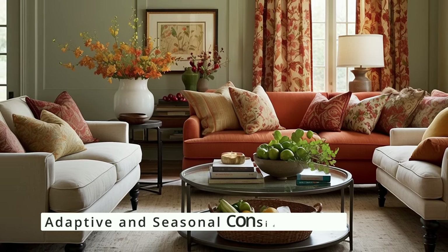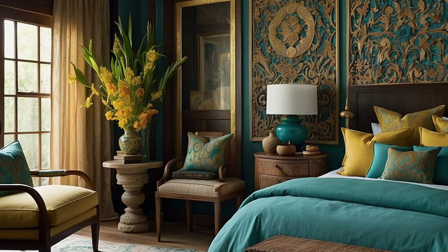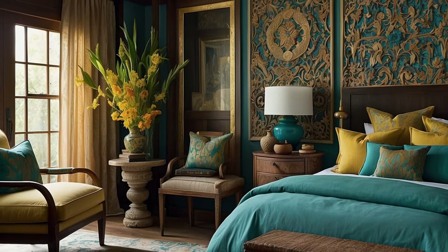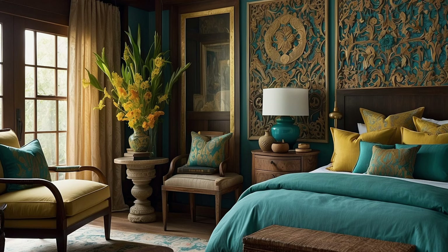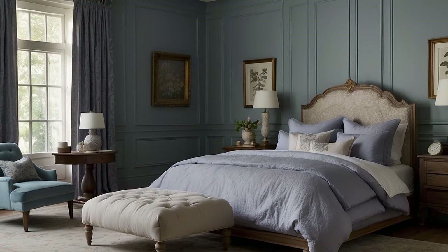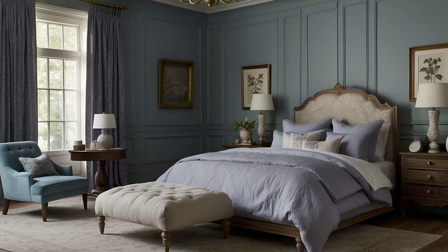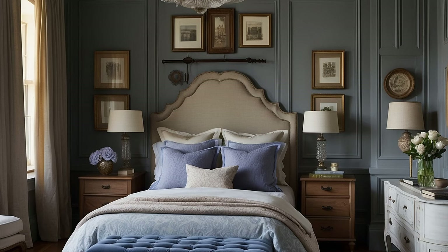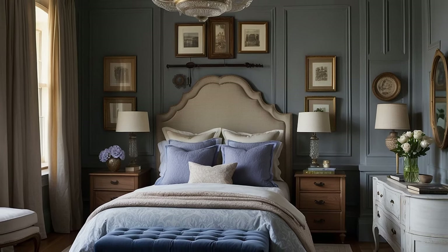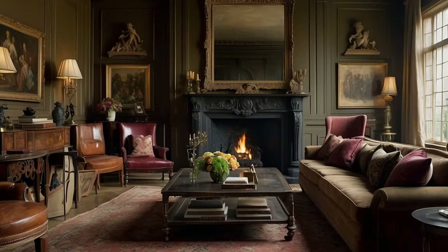Consider how the emotional impact of colors can change with the seasons or over time. Using textiles, accessories, and art, you can adapt the emotional tone of your rooms to suit the season or your current mood. Light, airy colors might bring a sense of renewal in spring, while warm, earthy tones can make a space feel cozy and inviting in the fall. This adaptability allows your traditional décor to evolve, keeping the emotional connections fresh and relevant.